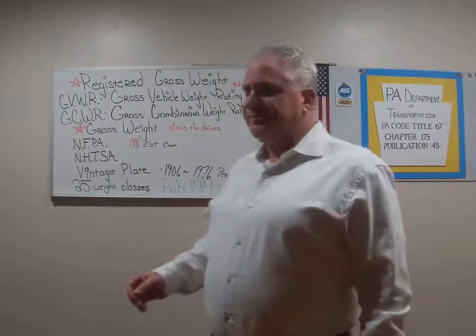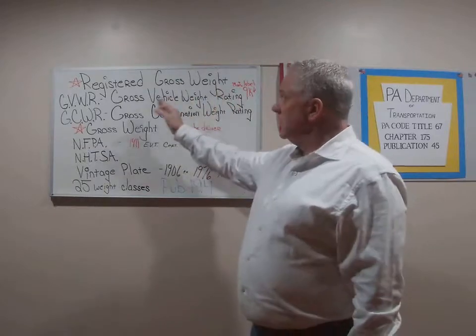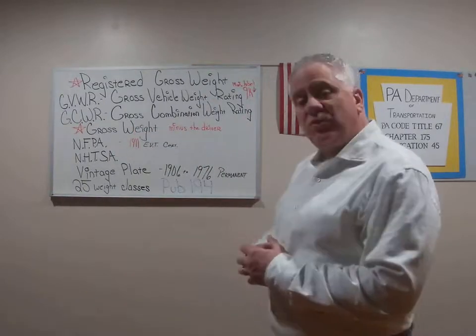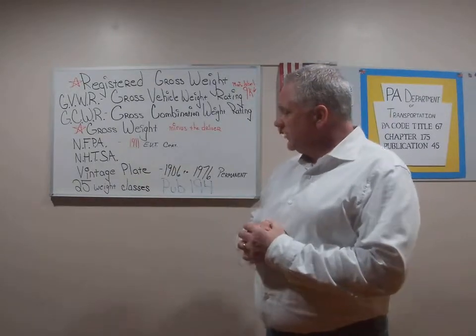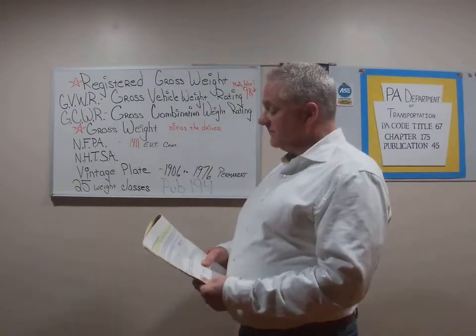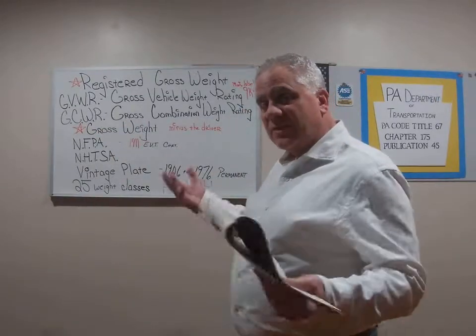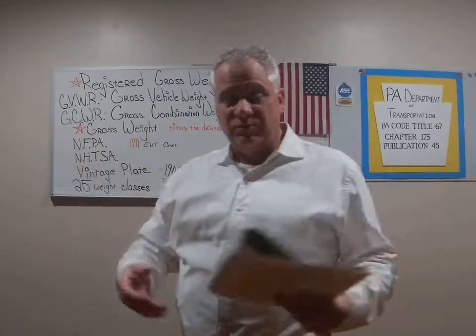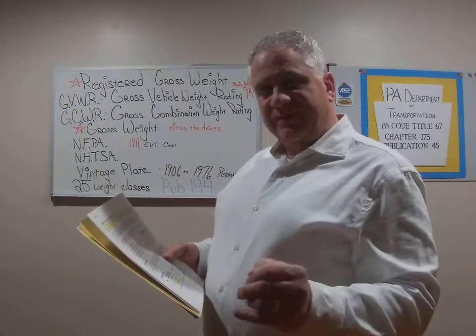To finish up: we talked about weight tonight — weight is money. We talked about gross weight, registered gross weight, gross vehicle weight rating, gross combination weight rating, registration fees, and Publication 194. Last but not least, let's define combination weight. A combination registration is required for a towing vehicle when the trailer is registered in excess of 10,000 pounds — and the cumulative weight of both vehicles exceeds the registered weight of the towing vehicle.